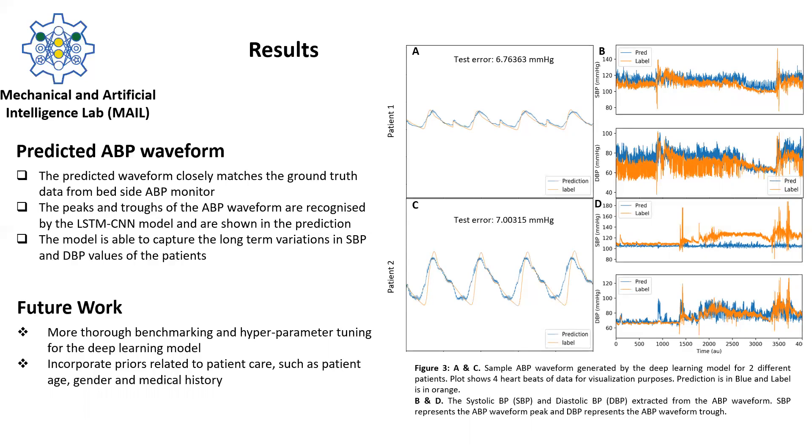To improve this model further, in future we plan to incorporate more information regarding patient health and other prior information such as the drugs being administered to the patient. In addition, we would be conducting more thorough benchmarking and hyperparameter tuning for the deep learning model. Thank you very much.